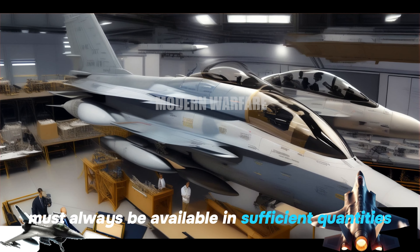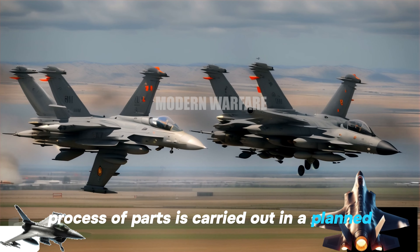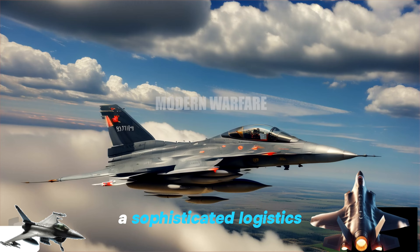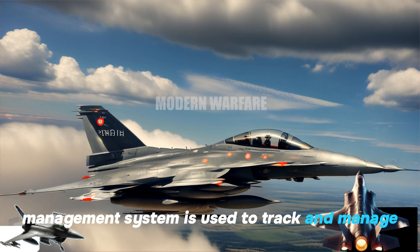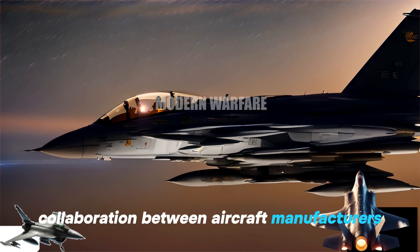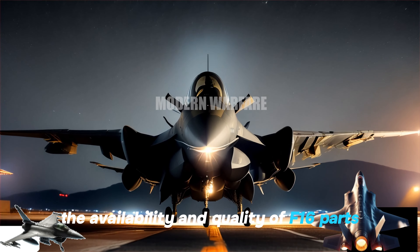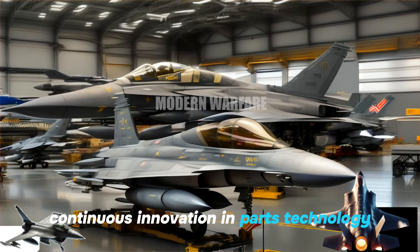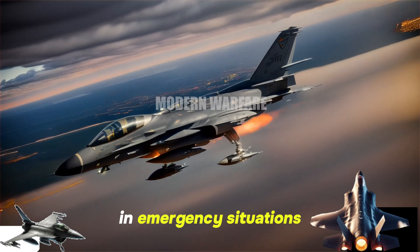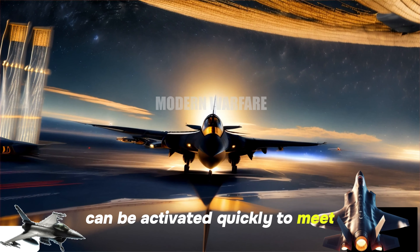Critical parts such as engines, avionics, and weapon systems must always be available in sufficient quantities to support intensive air operations. The maintenance and replacement process of parts is carried out in a planned and scheduled manner to minimize aircraft downtime and ensure optimal combat readiness. A sophisticated logistics management system is used to track and manage F-16 parts inventory across air bases and military depots. In emergency situations, the F-16's logistics and parts distribution network can be activated quickly to meet urgent needs.